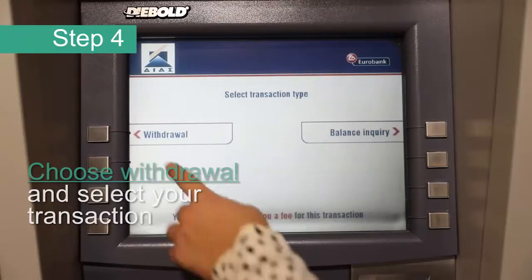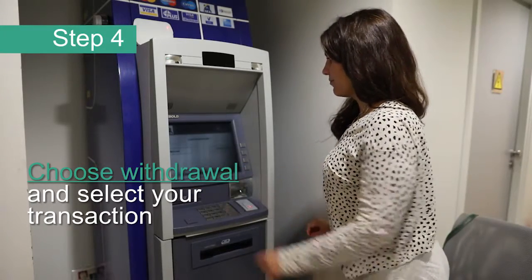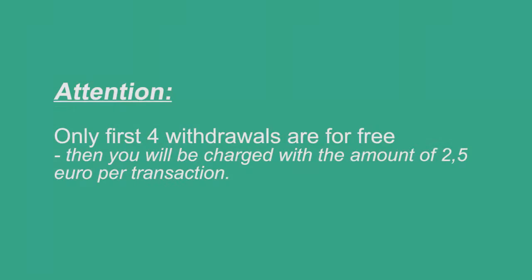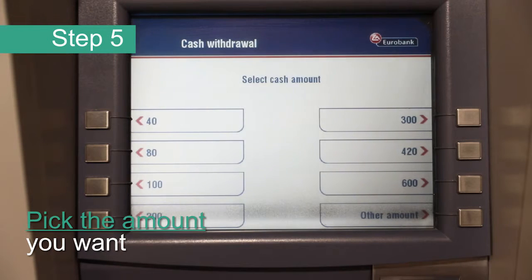Step 4: Choose withdrawal, or balance when you want to check the amount of money left in your card. Attention — only the first 4 withdrawals are free. Then you will be charged with the amount of 2.50 euro per transaction. Step 5: Choose the withdrawal amount you wish.